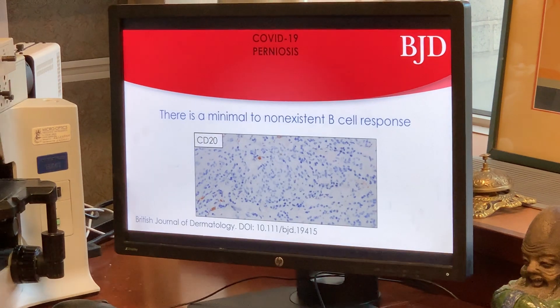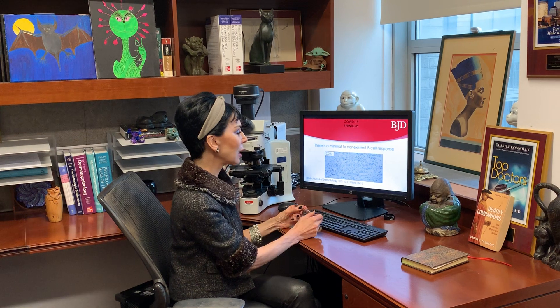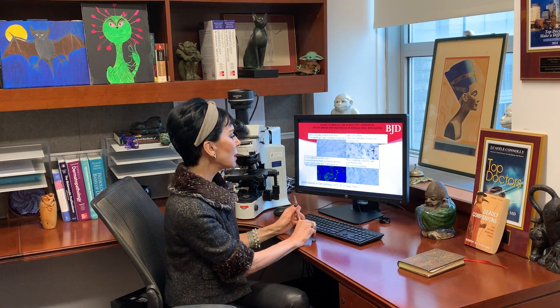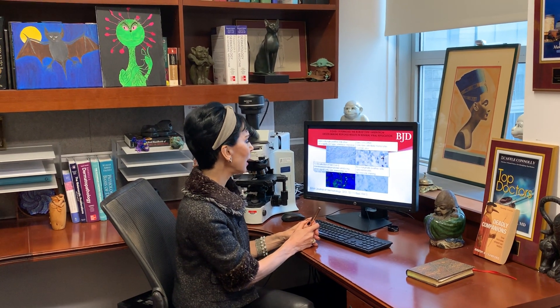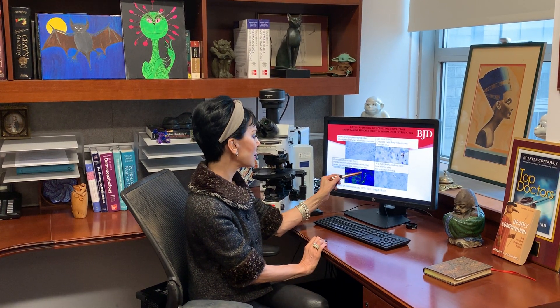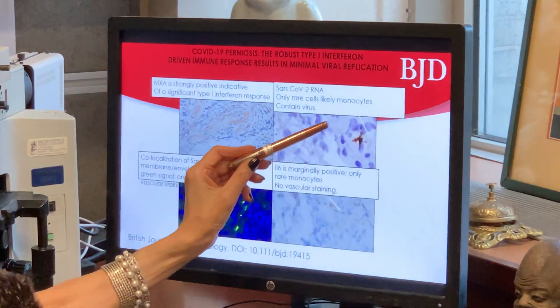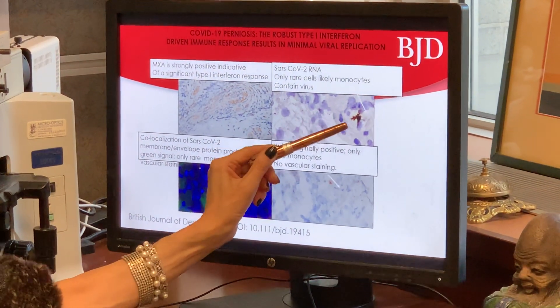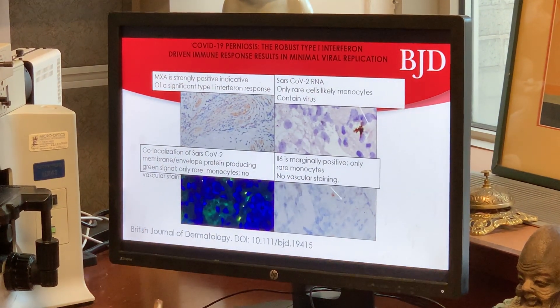Interestingly, this very intense interferon response associated with all these T-cells and monocytes did not include a significant B-cell component — the B-cell studies revealed a virtually absent B-cell response. As for the virus, the SARS-CoV-2 protein envelope and membrane stains were minimally positive, really localized to only rare monocytes. The SARS-CoV-2 RNA, indicative of active viral replication, was again minimally positive, only in a few extravascular histiocytoid elements. And the interleukin-6 was really marginally positive.